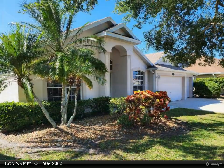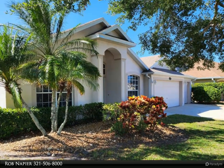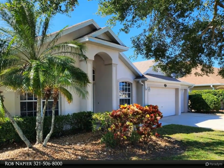Follow the ceramic tile into the heart of the home, where the open-concept living area invites relaxation and entertainment.